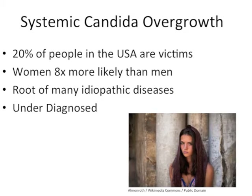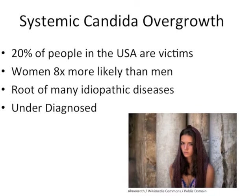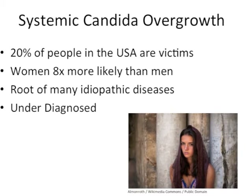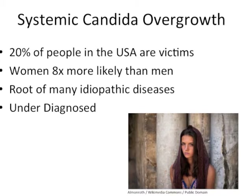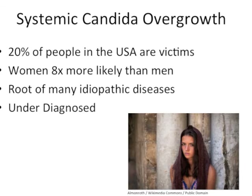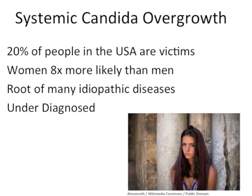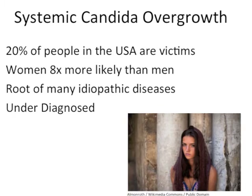In the United States, an estimated 20% of people have a systemic candida overgrowth. In addition, women are eight times more likely than men to suffer from this issue. The reason for this drastic increase is due to progesterone production and in turn increased glycogen production. Those who suffer from candida overgrowth may not even know it, but they likely suffer from a wide range of idiopathic diseases.